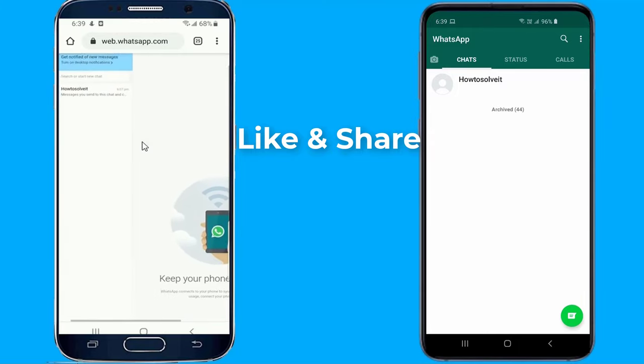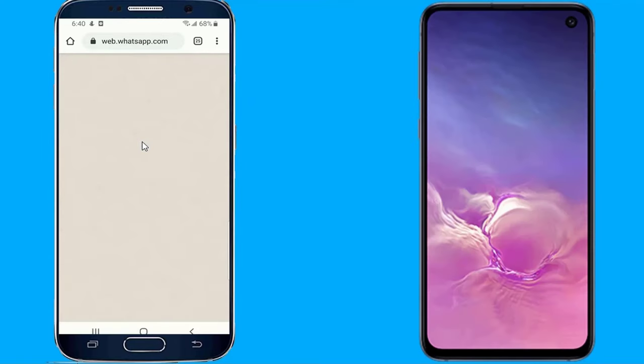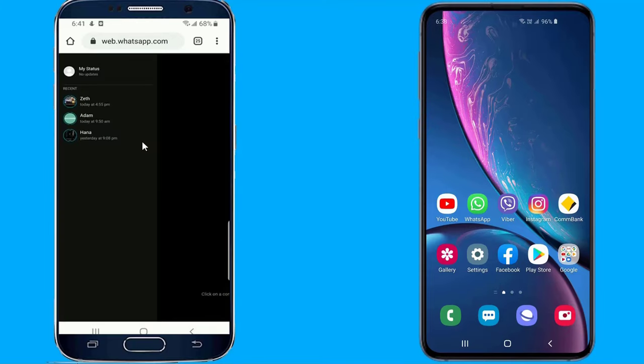You should now be able to use WhatsApp on both phones. You can stop using the WhatsApp account on one device either by logging out from WhatsApp Web on the second device, or by terminating the WhatsApp Web session from the WhatsApp app on the first device.